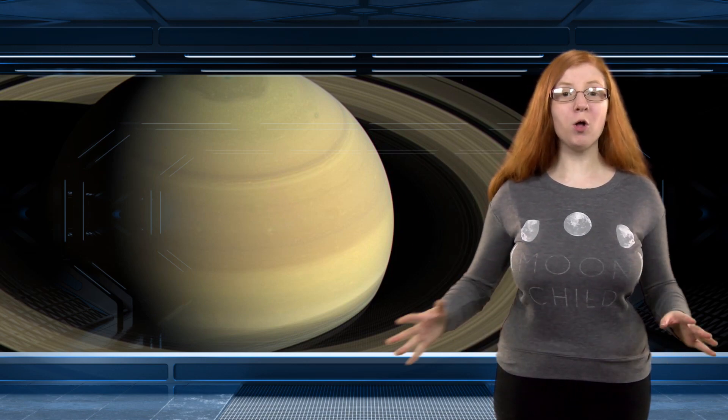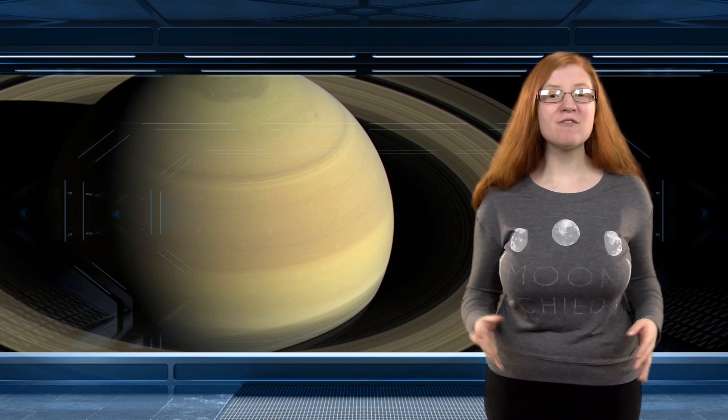20 new moons, all about 3 miles or 5 kilometers in diameter, have been found orbiting around Saturn, which makes it have a total of 82 moons orbiting around it, compared to Jupiter's 79.